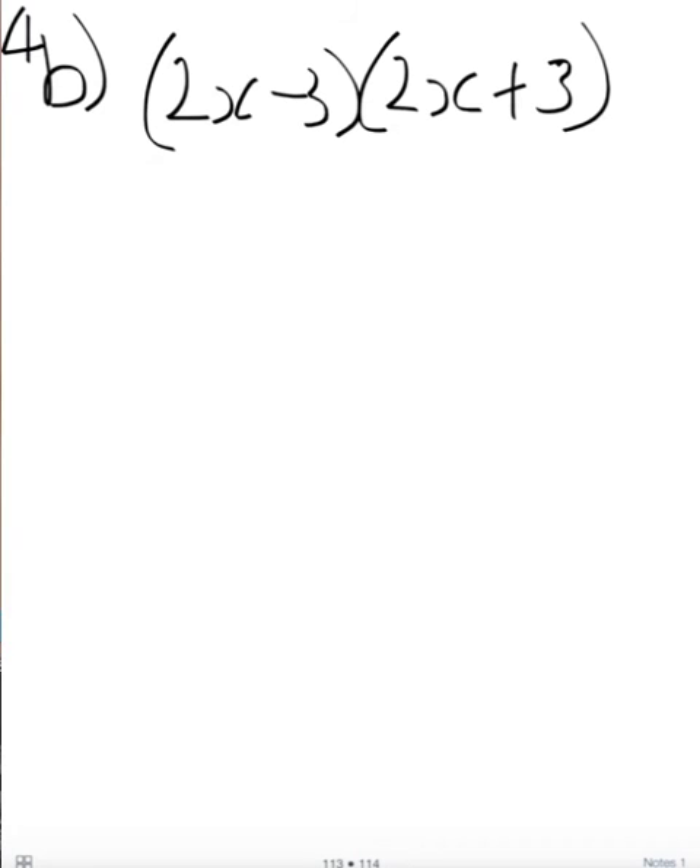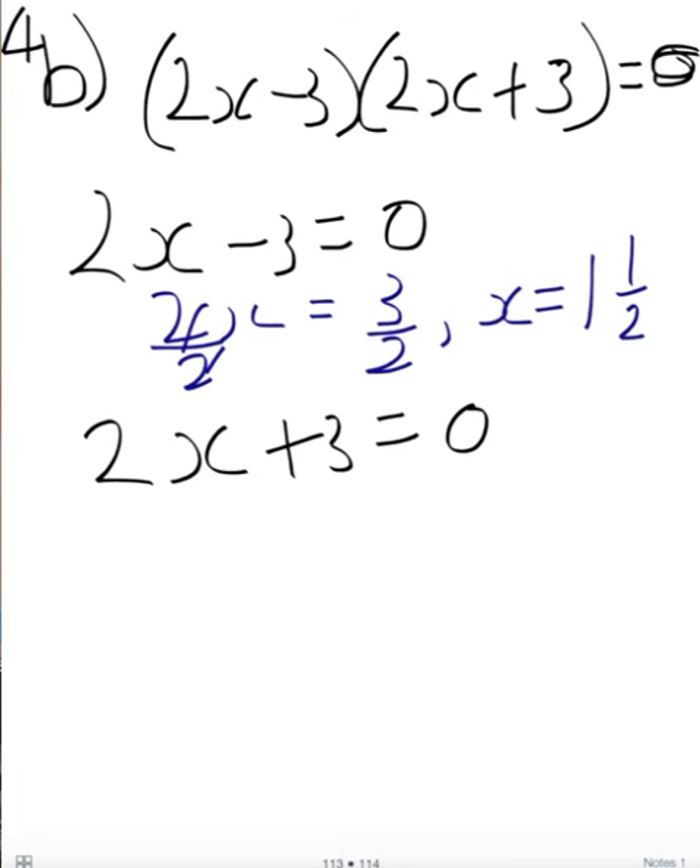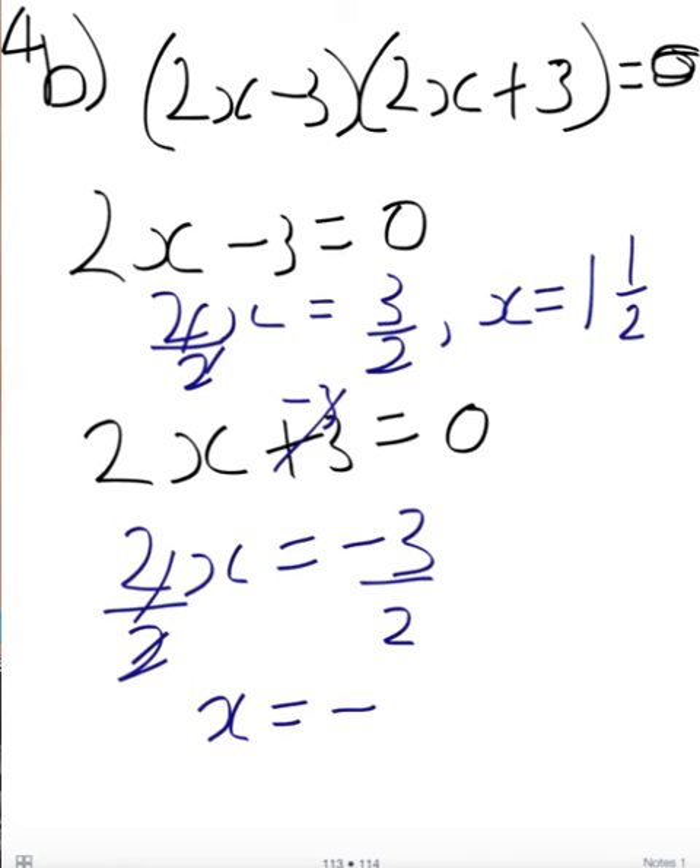With 4b, once again this has been factorized. Imagine there was an equals 0 at the end, because to solve these y has to be 0 — we're finding the x intercepts. Each one gets a turn to equal 0. With the first one, we've got a minus 3, so we have to plus 3. So we end up with 2x equals positive 3, divide by 2, so x equals 3 over 2, or 1.5. With the second one, 2x plus 3 equals 0, so 2x equals minus 3, divide by 2, so x equals negative 1.5.